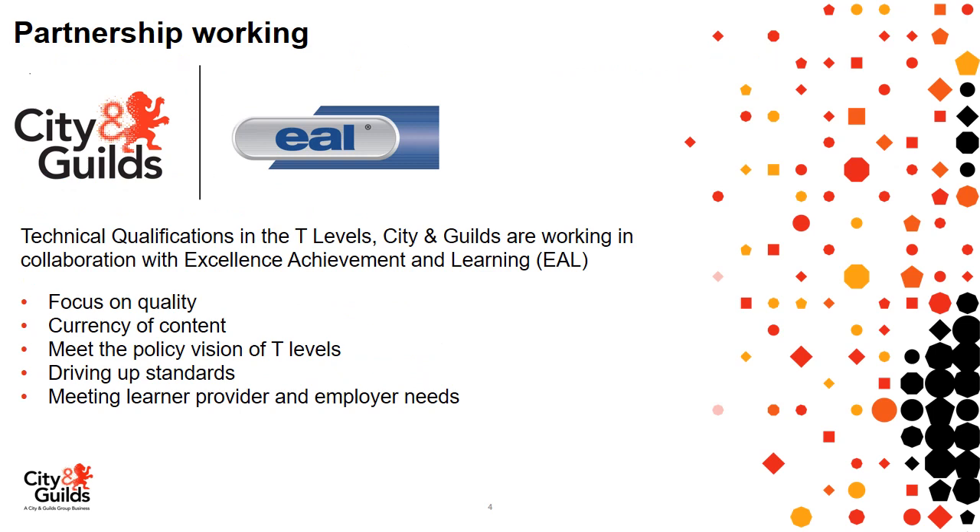I'm now going to hand over to Anita Crossland to introduce the partnership and how we're working with EAL. We have a collaboration with our partners EAL, working on the development of the TQ qualifications for the T Levels. EAL have a long history within qualifications and we're delighted to be working with them. EAL will be helping us provide focus on quality, ensuring the currency of content we develop, meeting the policy visions for T Levels, helping drive up standards, and meeting learner, provider and employer needs for our TQ qualifications.